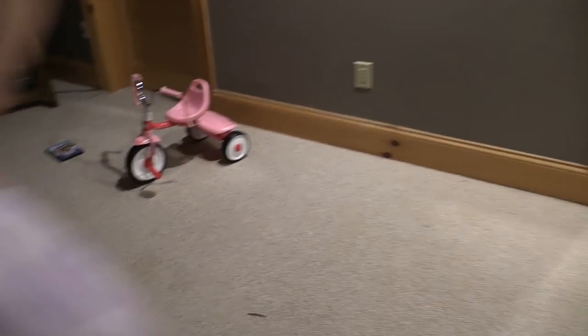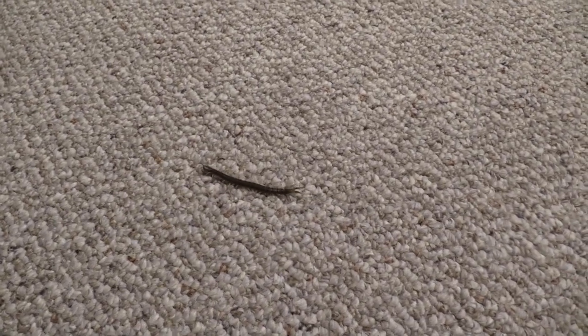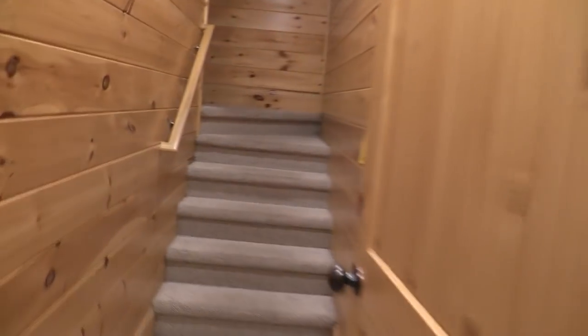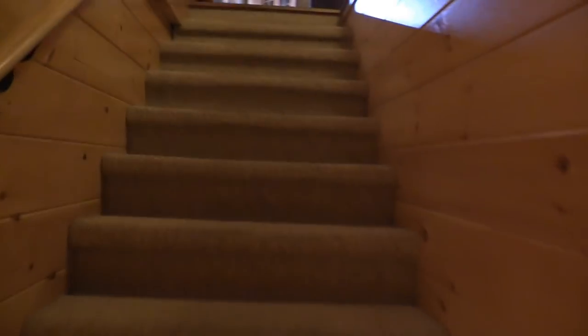Oh, is that a millipede or something? When you're out here in the Smoky Mountains you can see some different creatures, that's for sure. No matter how nice the place you get, you're still going to find bugs in it.